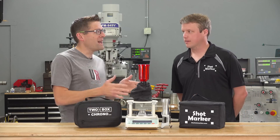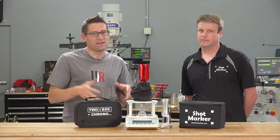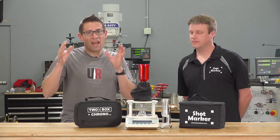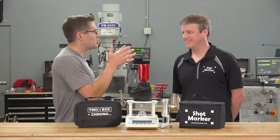So through a mutual friend, I met Adam McDonald. Adam is the guy behind AutoTrickler and he's got some other technologies as well that I'm very excited about. Tell us about you.